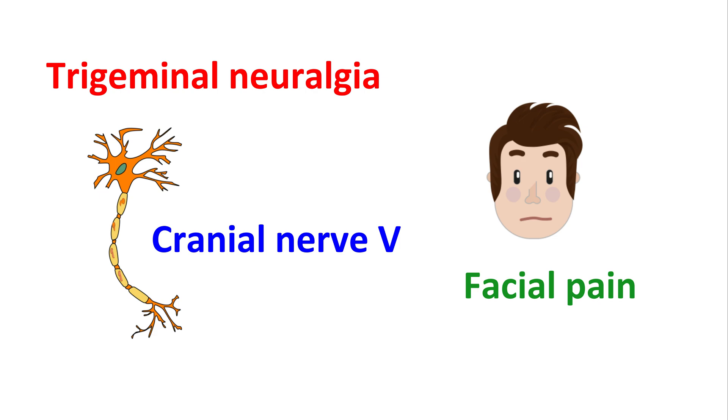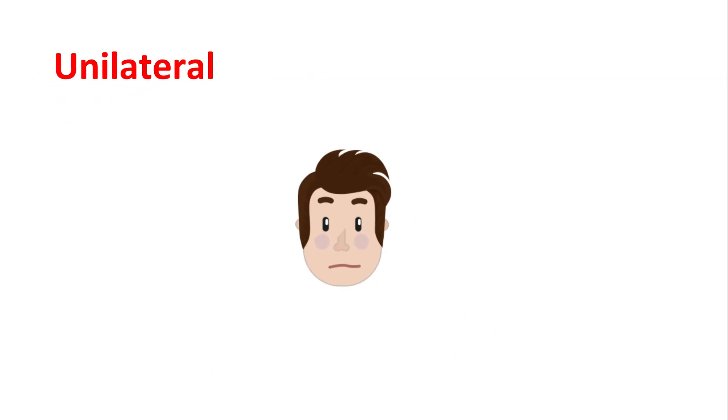This condition causes a severe and sudden electrical shock-like pain in the face. This pain can be stimulated by normal activities like eating or touching your face. It can also produce pain while talking. These sudden and severe attacks may last from a few seconds to a few minutes. You may experience an electrical shock-like pain or stabbing pain. The symptoms are unilateral, meaning they affect only one side of the face and they are localized.